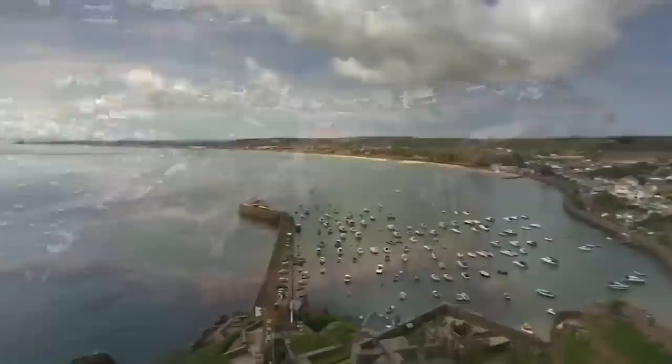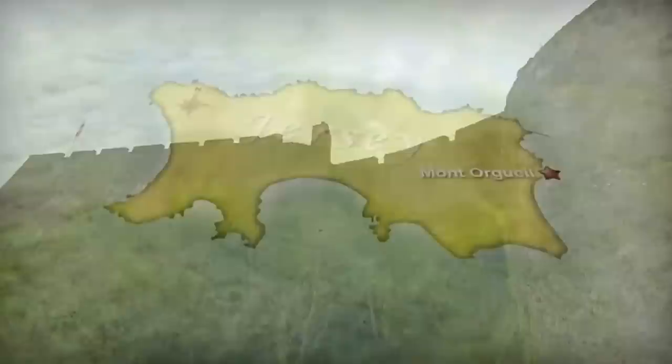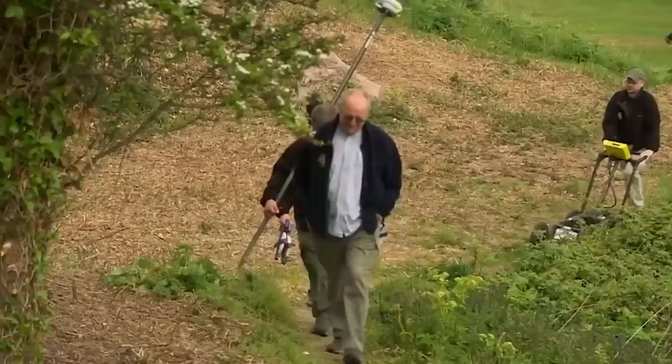Jersey's oldest castle sits high over Gorey Harbour, protected on three sides by the sea, built on a steep granite bluff. It dominates not only the beaches of western Jersey but also the approach to the Channel Islands from France. Entering the castle you pass through a formidable corridor of gates and courtyards, overlooked all the way by arrow slits, gun platforms and battlements.